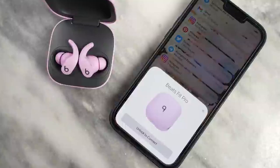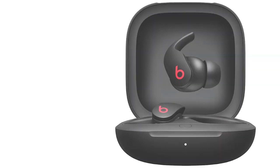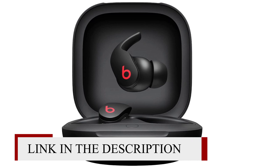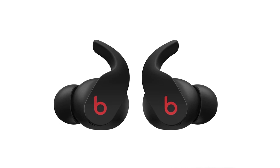The Beats Fit Pro are great for sports and fitness. Thanks to their stability fin design, they shouldn't fall out of your ears during a run or workout. They're also well-built and are rated IPX4 for resistance against splashes of water. However, some users may find their bud shape and fins uncomfortable.